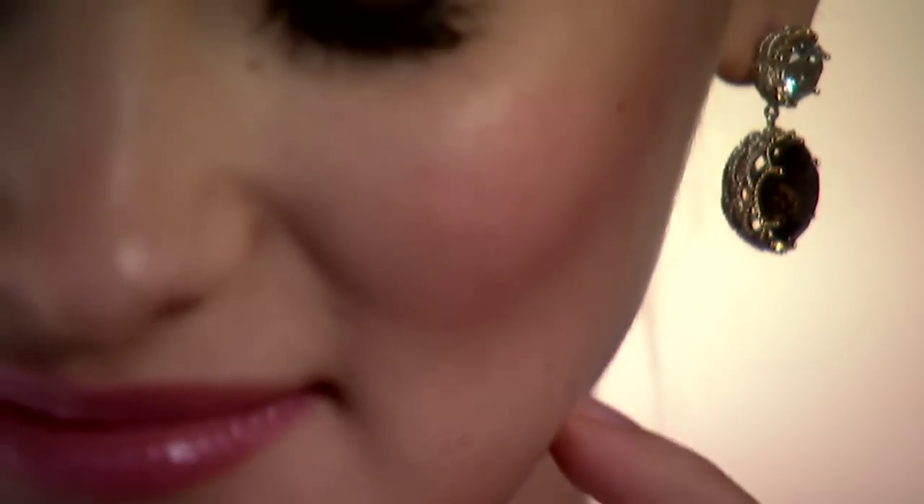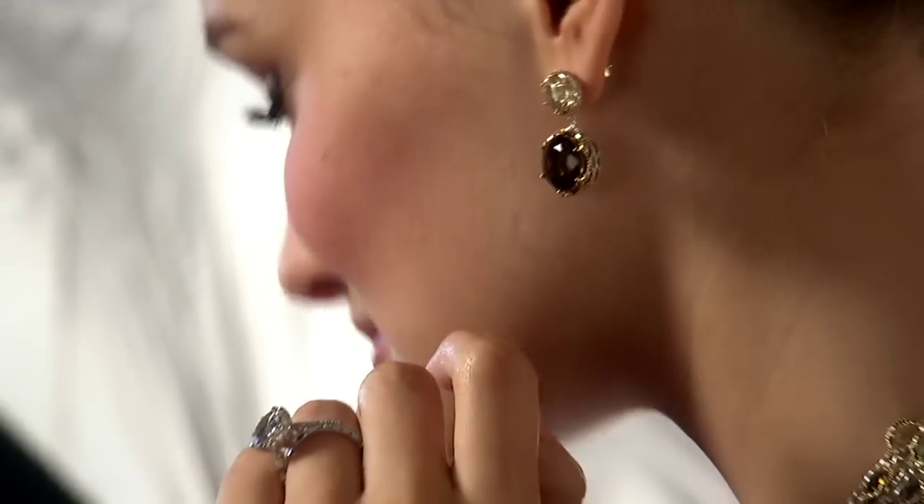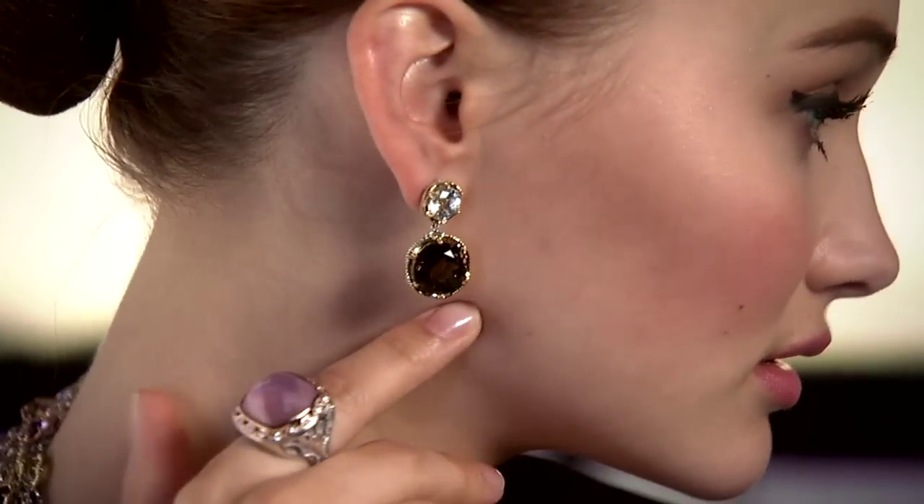I think I'm taking these earrings home with me. I love the two different colored gems. The chocolate color complements the black dress, and the amazing pink statement ring pulls the whole look together. All she needs is a martini glass and she's fit to dine with Don Draper.